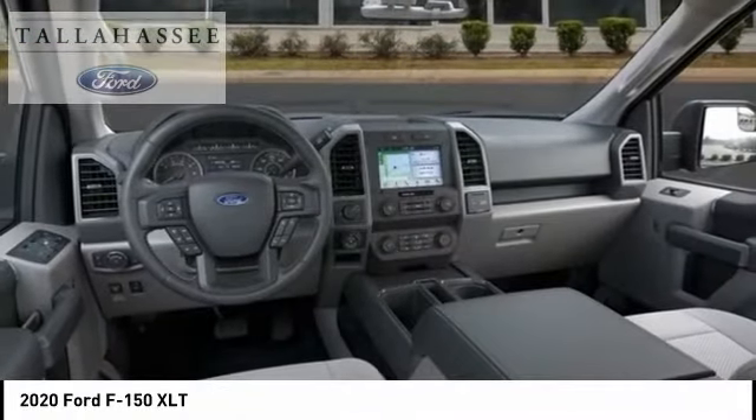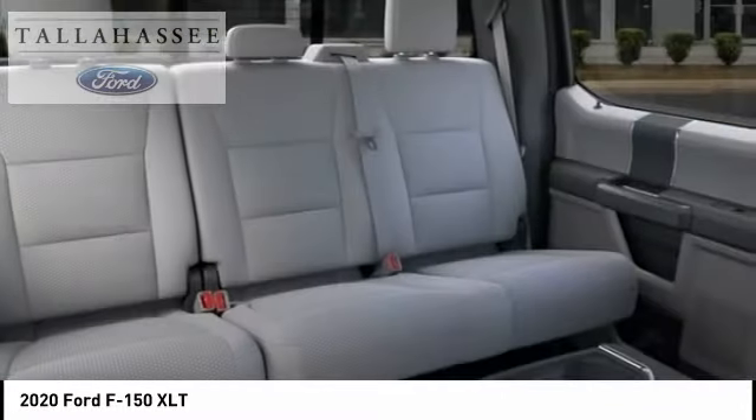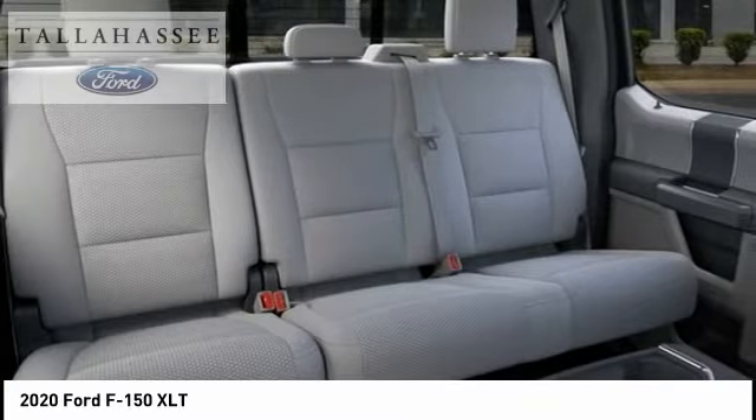Fog lamps. Front license plate bracket. Rear window defroster. Drive away with a great deal on this vehicle. Call or stop in today.